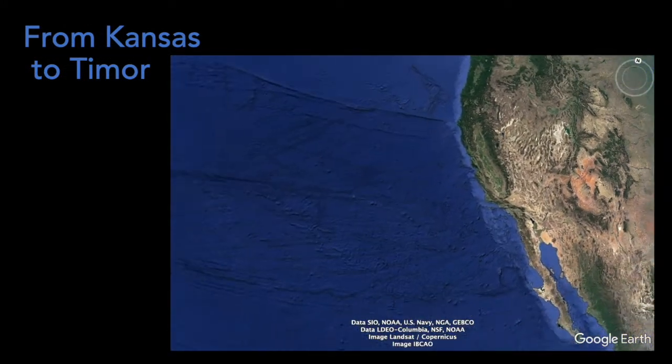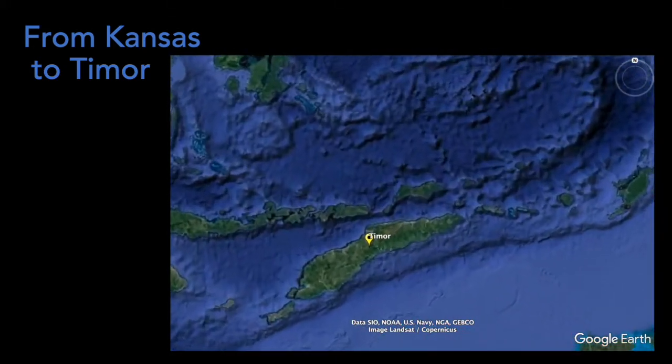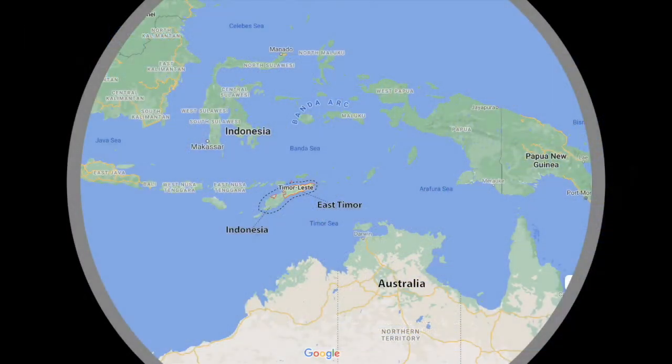The island of Timor is located in Southeast Asia, north of Australia and forms part of the Indonesian archipelago. The island is divided into two states. The west side of the island is part of Indonesia and the east side of the island, as its name suggests, is East Timor.